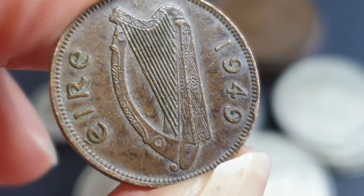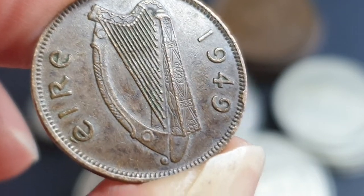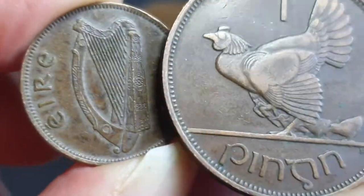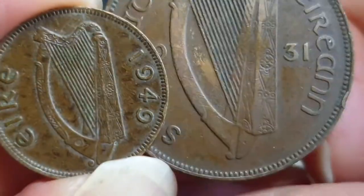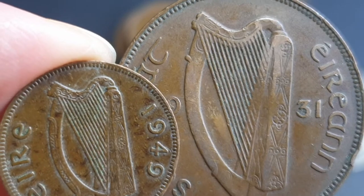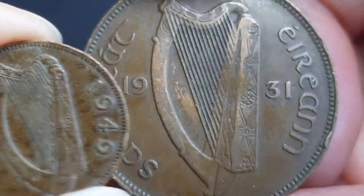The highest mintage for this farthing was around 700,000 in 1939. By comparison, the first penny had a mintage of 9 million — this one is 1931, which had a mintage of quite a few million, probably about 4 or 5 million. You can find the information on Numista.